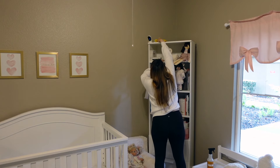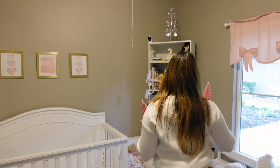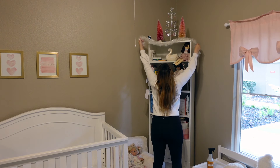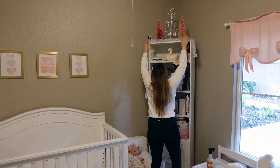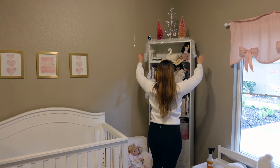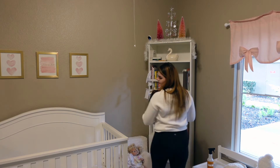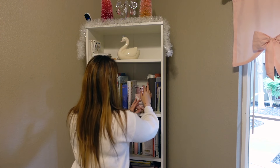I had most of the bookshelf stuff already. The only two new things are her pink Santa and her Christmas kitty. The rest I got from Target — those bottle brush trees are from Target. I've been thinking about recreating this look on my LikeToKnowIt because I saw a lot of similar things — let me know if that's something you'd like to see.